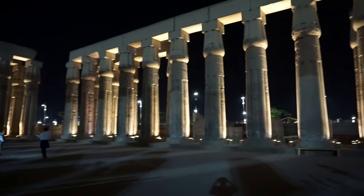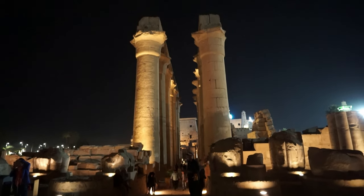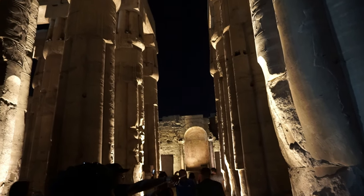This was the first time we visited a temple at night. I guess the tour company arranged to visit at night because of the Luxor temple's famous night spectacles when the lights come on.